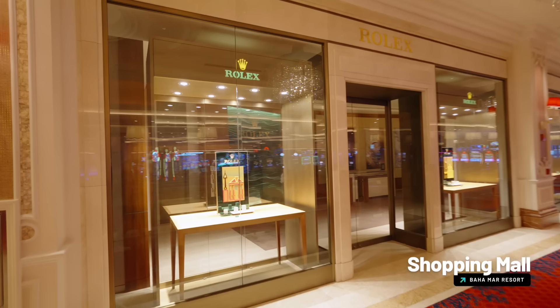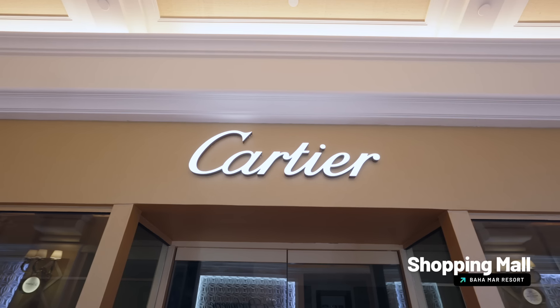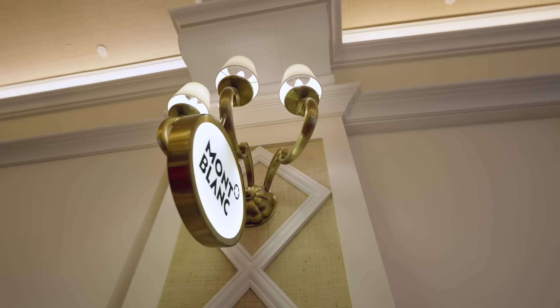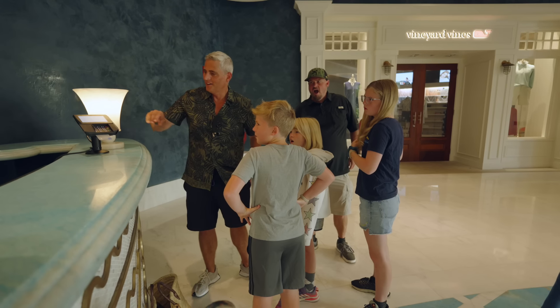There is a ton of shopping at Baja Mar. You'll see everything from Cartier to Breitling. There's something for everybody at these boutiques, but like everything else at the hotel it's pretty expensive, so bring your credit card.